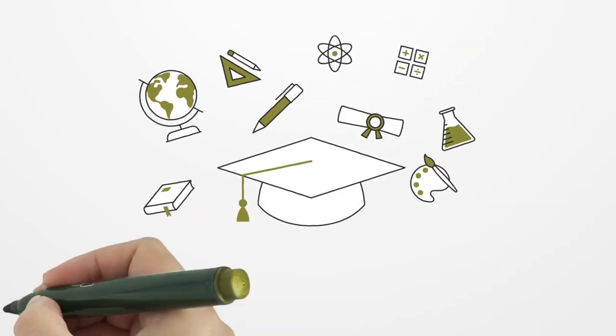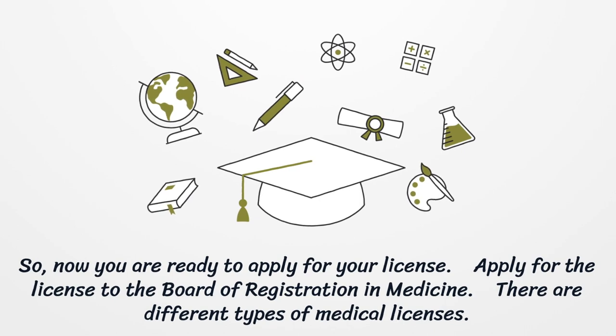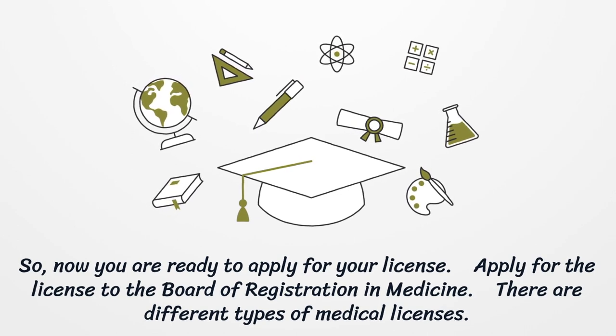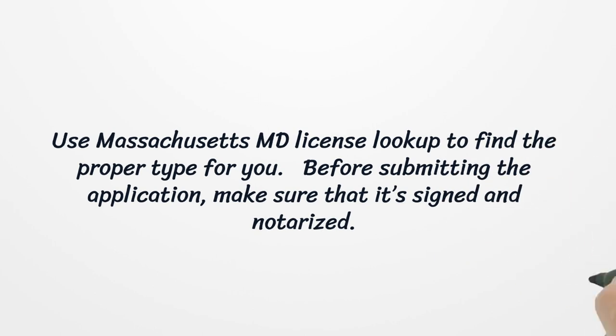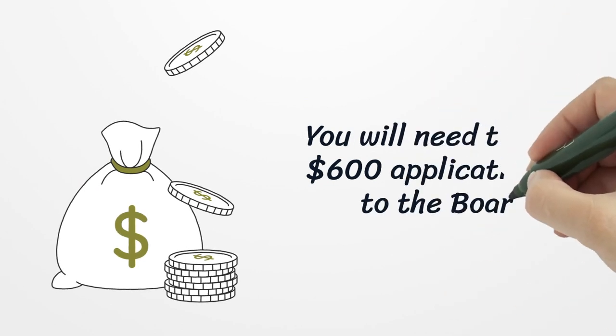So, now you are ready to apply for your license. Apply for the license to the Board of Registration in Medicine. There are different types of medical licenses. Use Massachusetts MD License Lookup to find the proper type for you. Before submitting the application, make sure that it's signed and notarized. You will need to pay a $600 application fee to the Board.